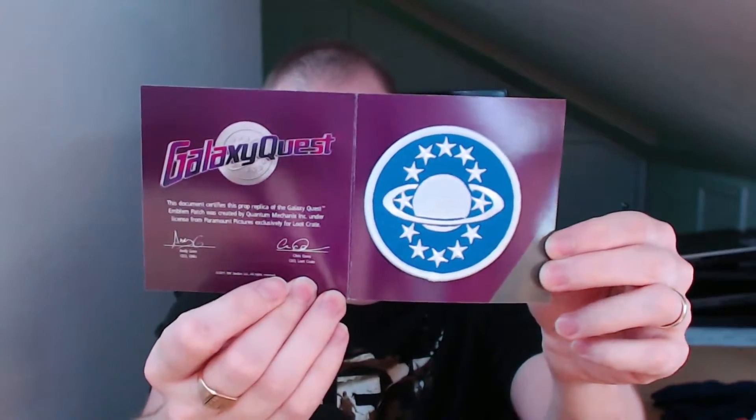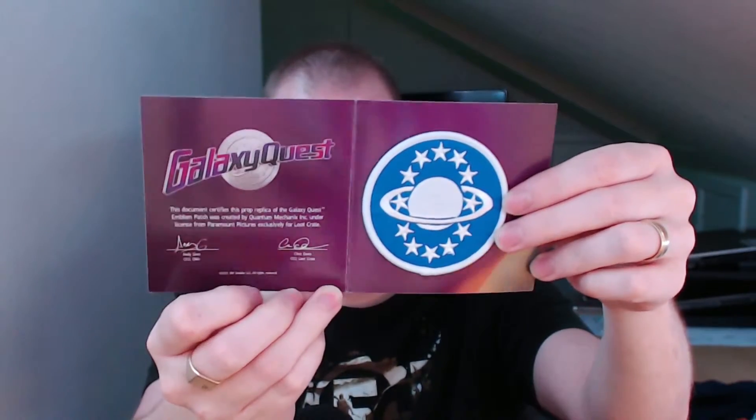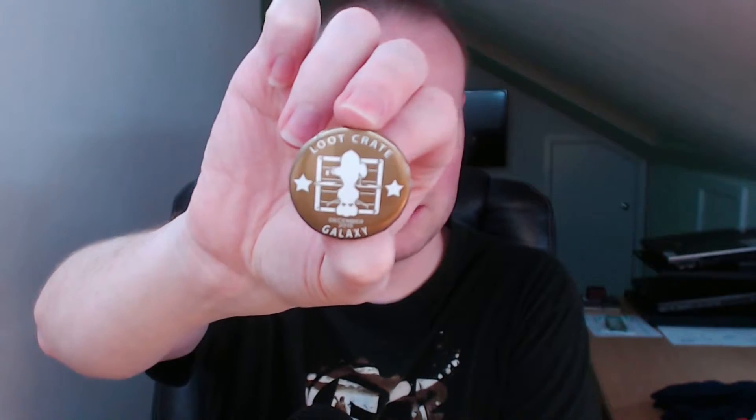Not sure about the Galaxy Quest loot item. I have no use for patches, but hey — it's a Loot Crate exclusive, it's definitely different. I don't really have use for things like the patches or badges they tend to put in. And we have the Loot Crate Galaxy pin badge.